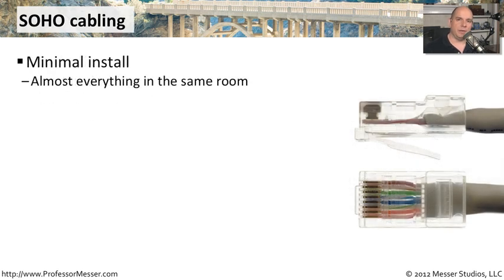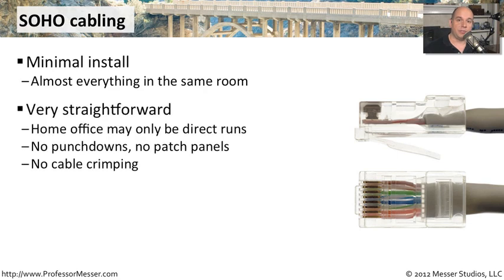In a SOHO, everything tends to be in one room, so the cabling process is relatively straightforward. There's not a lot of build-outs. There's not a lot of moving cables through walls or through ceilings because everything goes to one place. You go from the wiring block in the back of the room to a computer in the front of the room. Sometimes there's not even punch-downs or patch panels involved. It's a direct run from your networking equipment directly to your computer, directly to your printer. You can purchase your cables already pre-made and simply take that single run and connect it to all your devices.